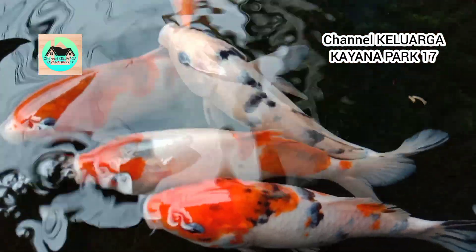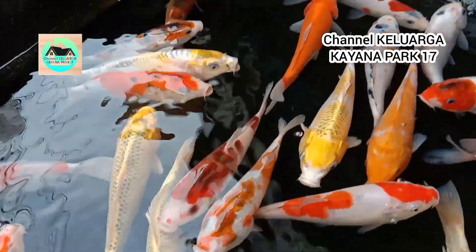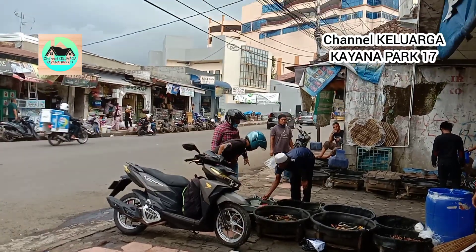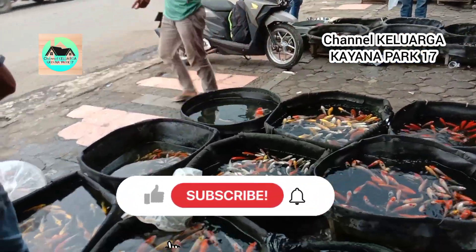Nah demikian untuk ikan koi dengan ukuran 18-20. Nah ini harganya 20 ribu teman-teman. Nah demikian ini seputar ikan koi pasar ikan ke Empang. Demikian liputan kali ini. Terima kasih atas segala perhatiannya. Jangan lupa subscribe, like, and comment.